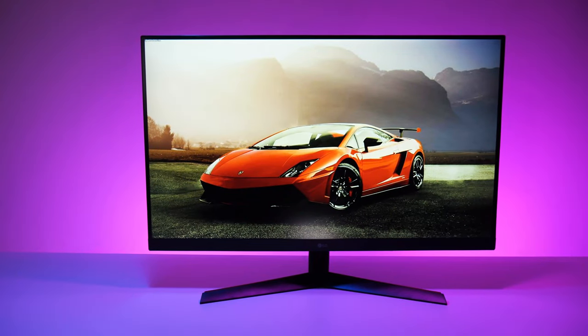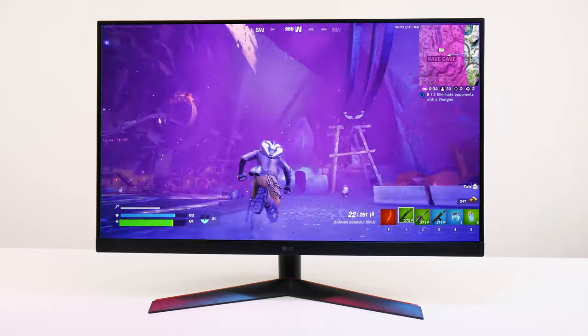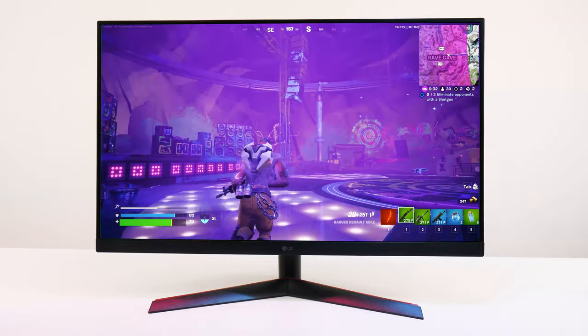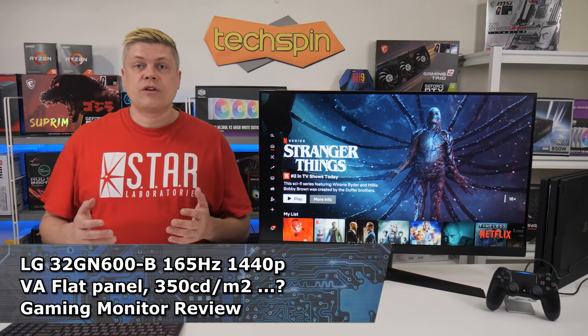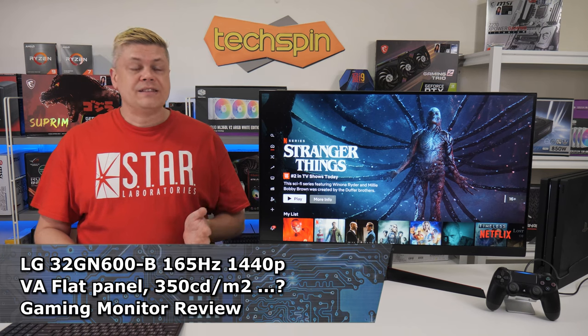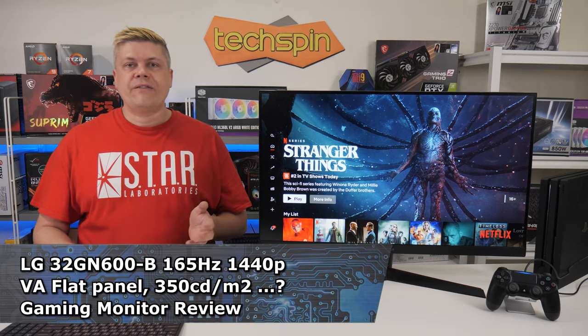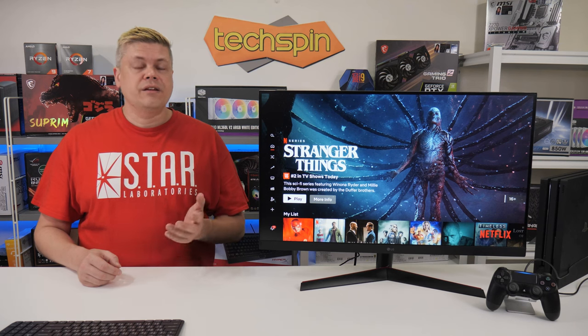Welcome back to Techspin. Gaming is back with GPUs coming back in stock, so we've grabbed another gaming monitor, the LG 32GN600B 165Hz, for a good price. Word of mouth is LG is known for good panels, and this one is pretty good with SDR at 300 nits. While this model is a VA-type screen, LG does have a higher-end monitor with a nano IPS panel, which we might check out in the near future.